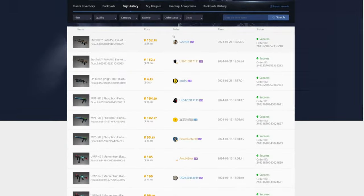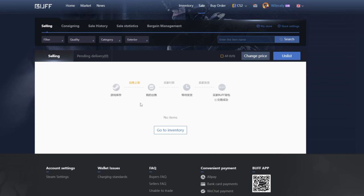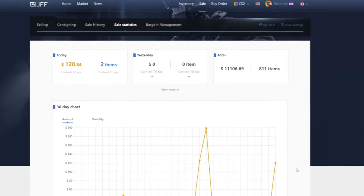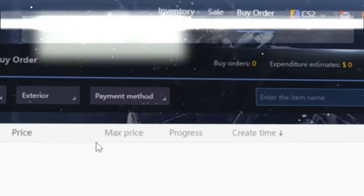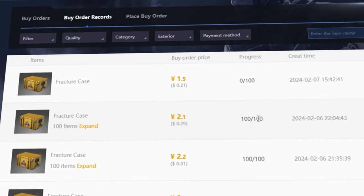Some other useful tabs in the inventory section are buy history and my bargains. Next is the sale tab, where you can see all of your listed items as well as any that have been purchased and are still waiting delivery. You also have access to your sale history, and maybe the coolest one — your sales statistics. Finally, you have the buy order tab, in which you can manage all of your pending buy orders and see a history of all of your previous ones.